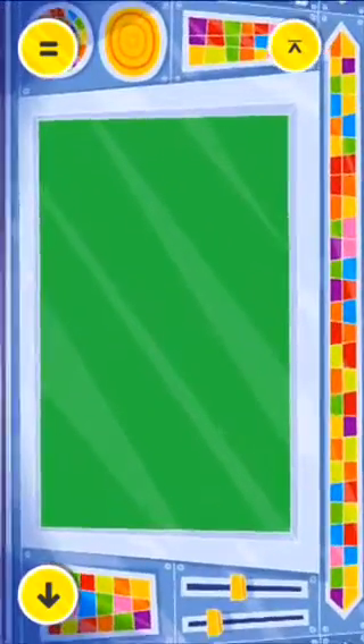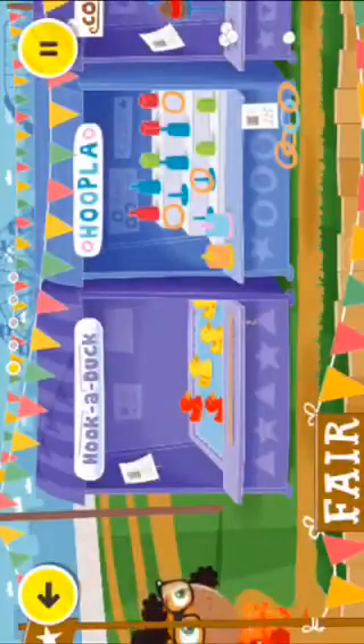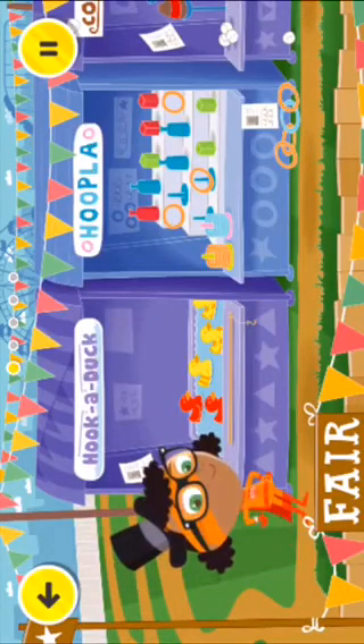And then you click the start. It's just a fun way to do comprehension with the children.